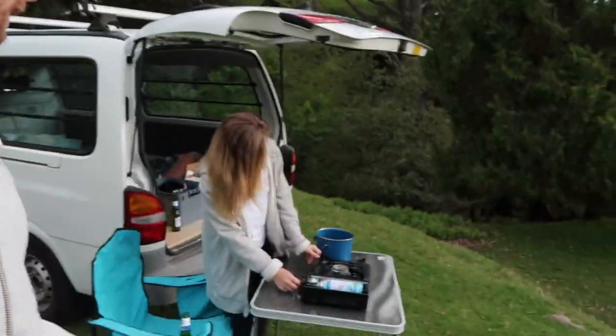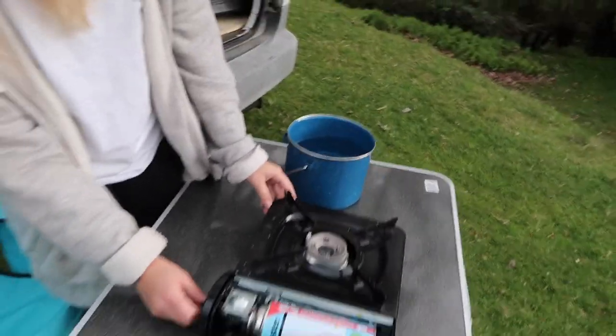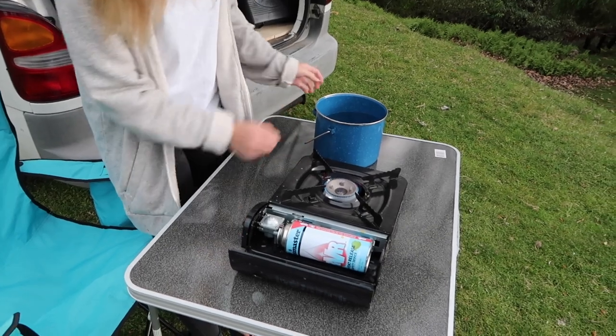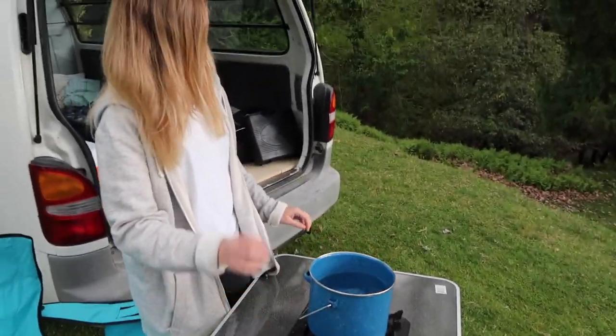Lauren's trying to figure out how to work the cooker. Turn it all the way — and it's on! Cooking dinner now, having some pasta.